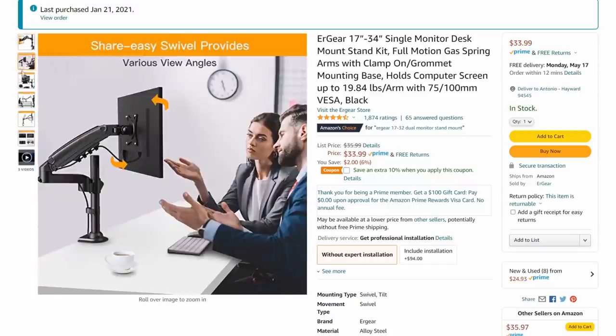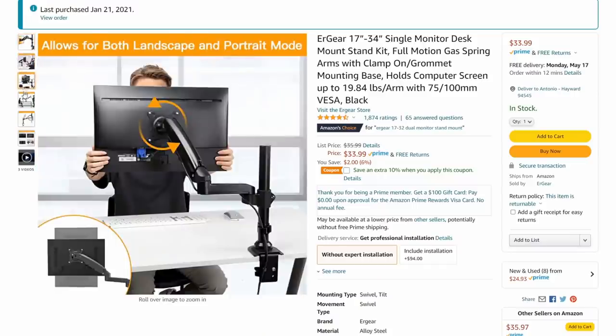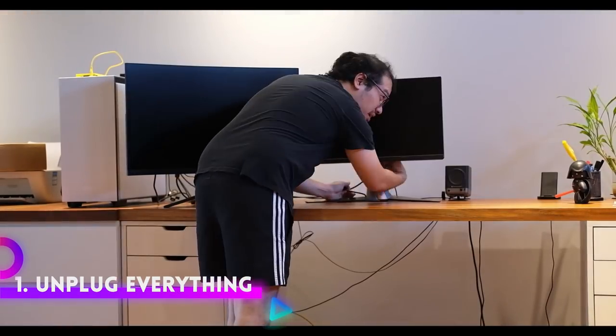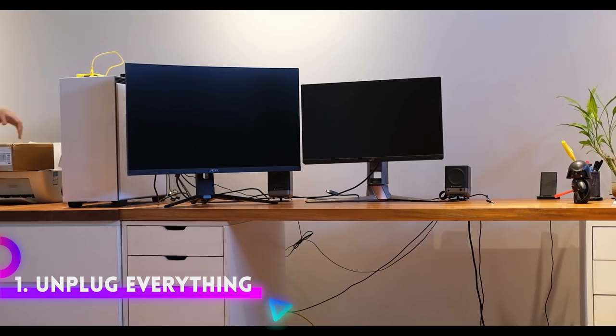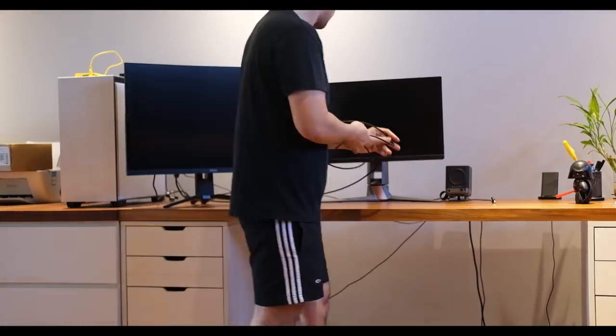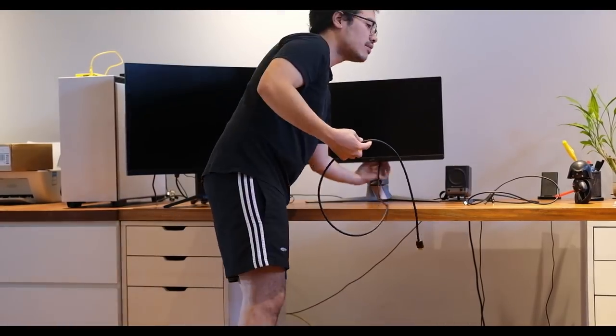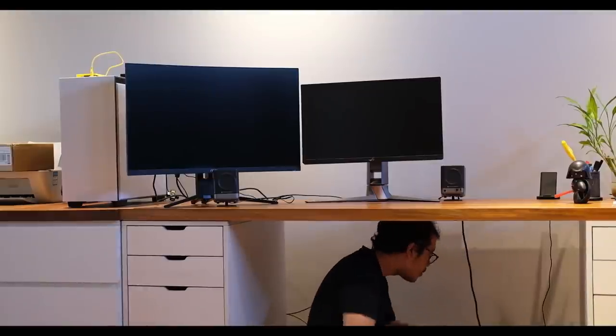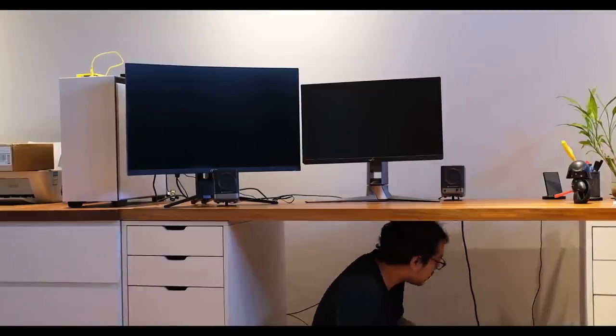I got this particular monitor arm from Amazon and had it shipped over. Step 1: Clear everything out. It's tempting to just begin wrapping up the cables to save a step, but I promise you that you will waste more time doing this. Get rid of everything on your desk and unplug all the cables from your computer until you get a blank canvas.